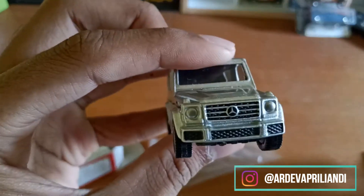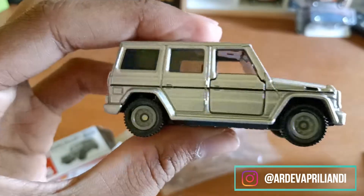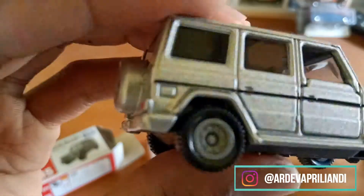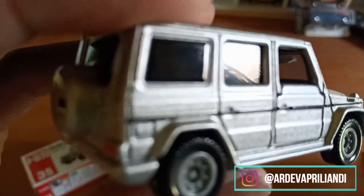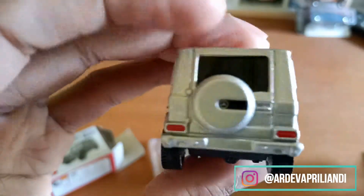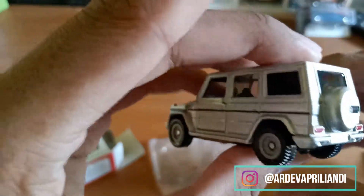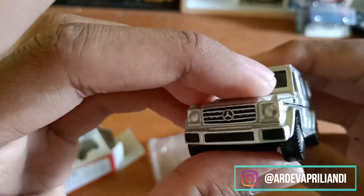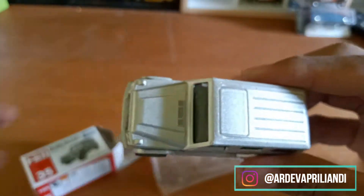Overall mobil ini juga udah lumayan bagus ya. Cuman, yang jelek itu karena detailingnya kurang rapi ya, di sini. Dia detailingnya kurang rapi, jadi akan jembat-jembat gitu ya. Lumayan lah untuk daikas untuk di bawah 50 ribu ya. Udah lumayan.